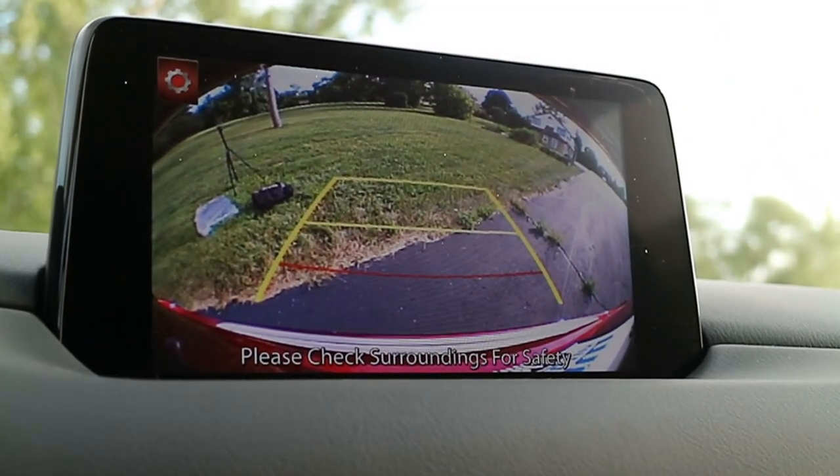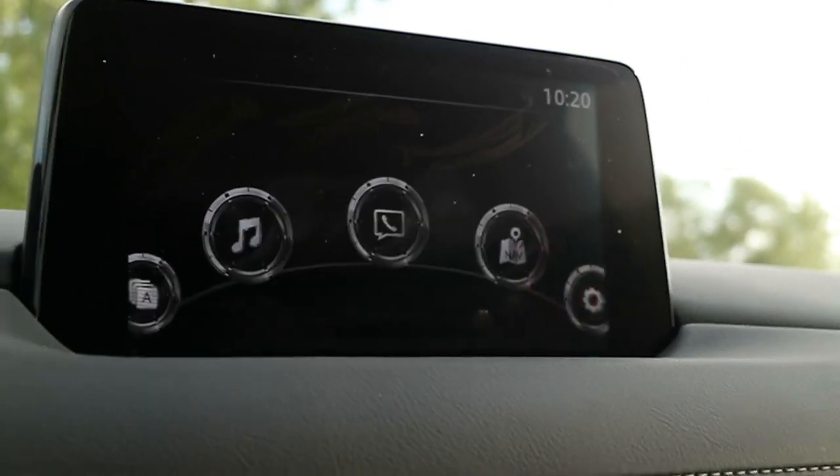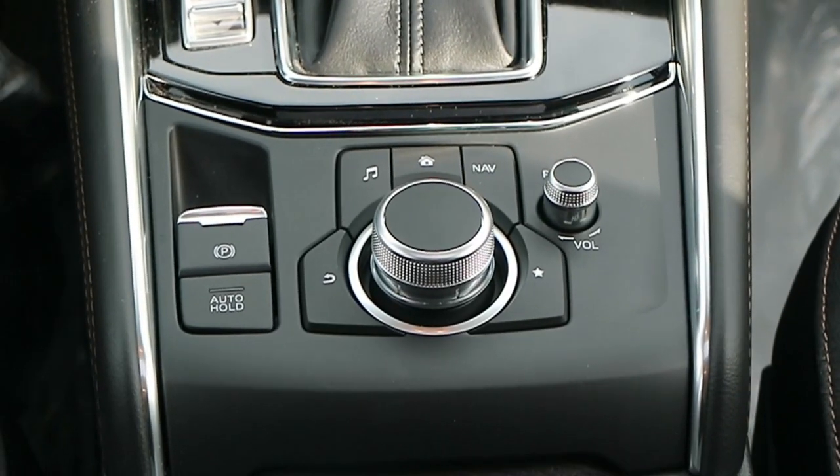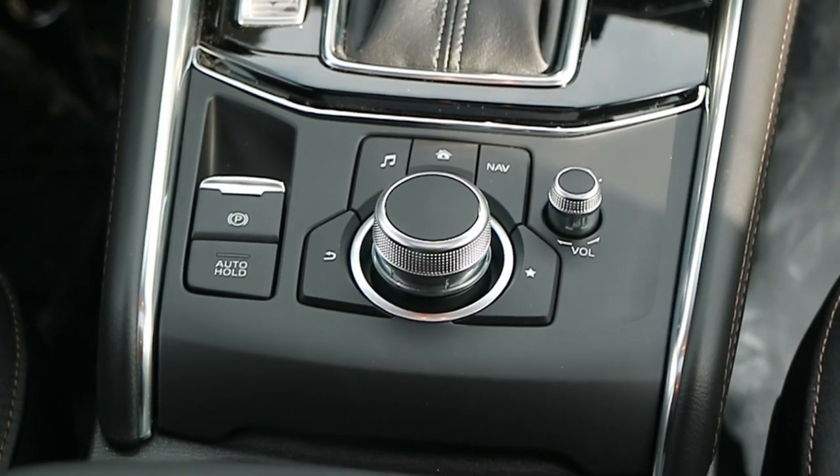This is the older infotainment system. The new system is present on the Mazda 3, the first vehicle to get it. The interface is a little newer and more modern looking. But ultimately the system works for what you need it to. They added Apple CarPlay and Android Auto a couple of years ago, so there's really nothing to complain about other than some graphics being a little outdated.